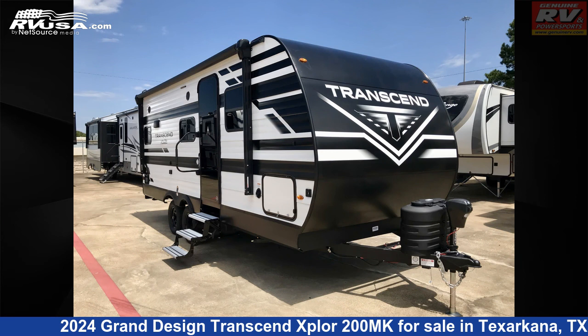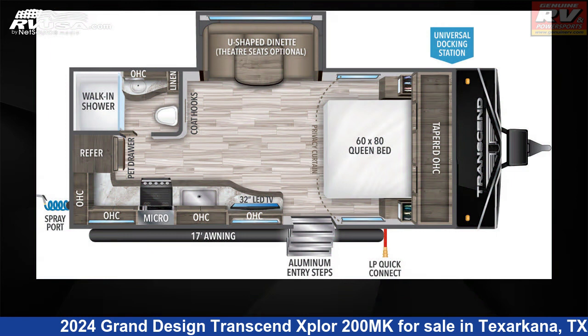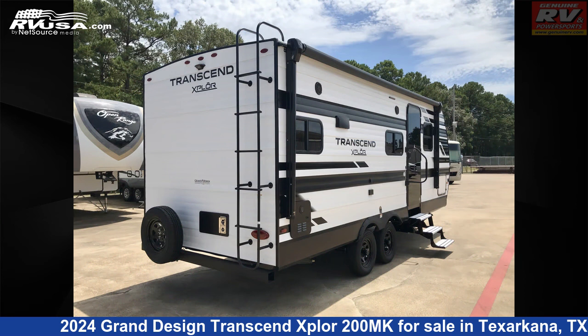This 2024 Grand Design Transcend Xplore 200MK is a travel trailer RV. It is located in Texarkana, Texas, 75503, and is offered for sale by Genuine RV and Powersports.